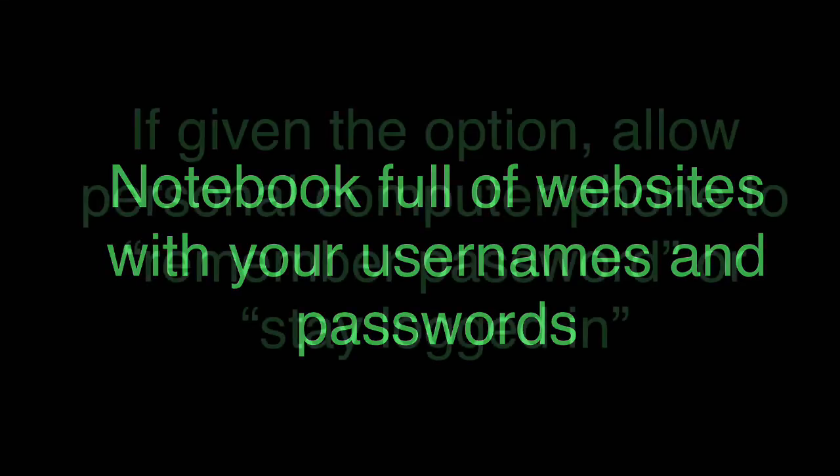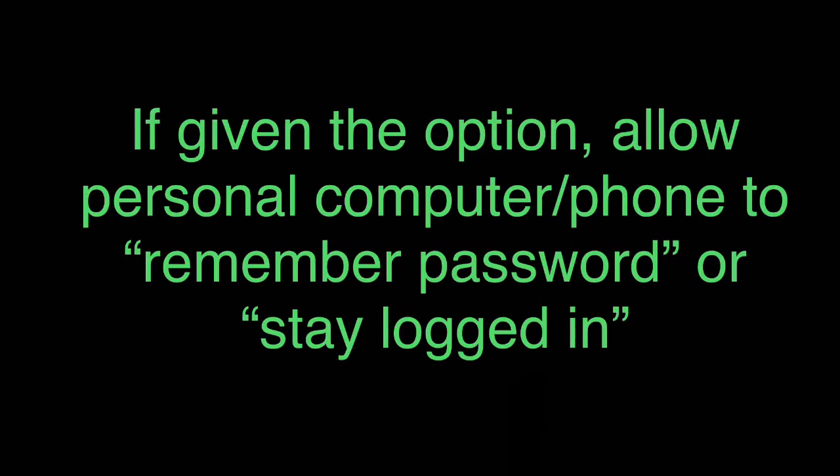This is mostly the option I go with. If you're on your personal computer or phone — and don't do this at a library — but if a little pop-up box comes up saying 'Do you want us to remember this password?' or 'Do you want to stay logged in?', just go ahead and click yes. It makes for a quicker, easier time when you want to go to a website and print off one of their coupons.